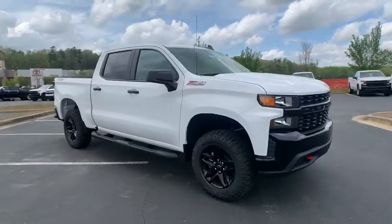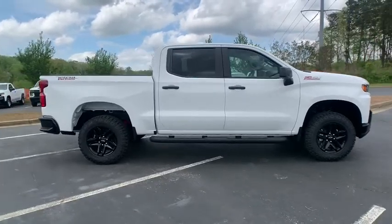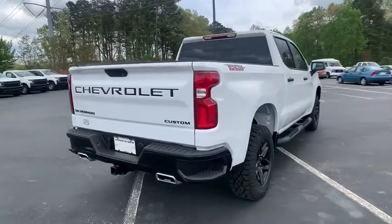Stop by and take a look at the 2020 Chevrolet Silverado 1500. The Chevy Silverado 1500 is the perfect combination of functionality, reliability, and technology.